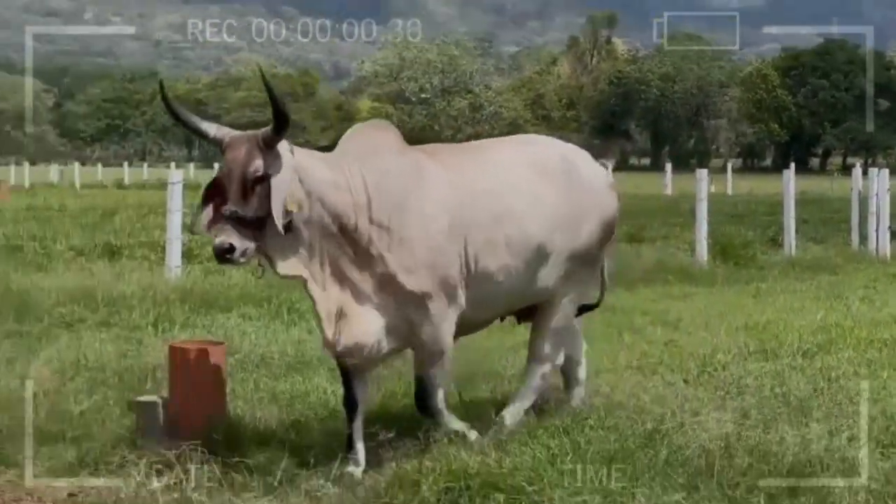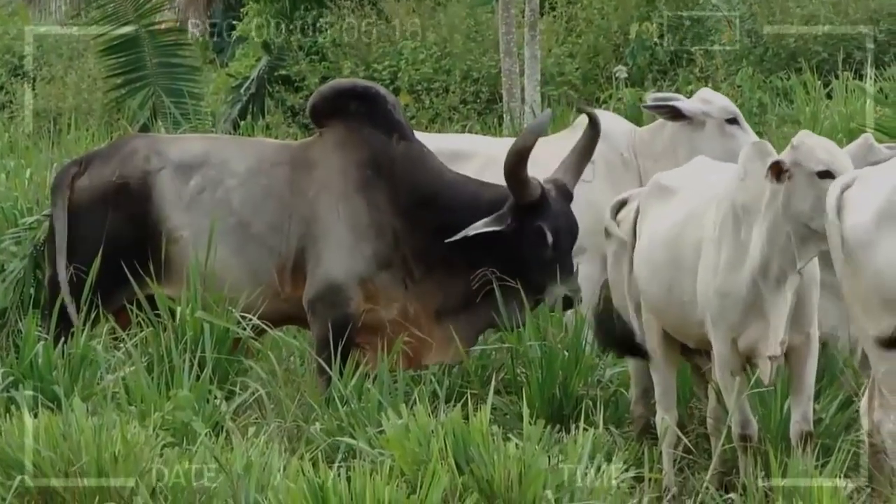We will thoroughly explore the docility of Guzarot cattle, their physical characteristics, their history, and the benefits of breeding this special breed.